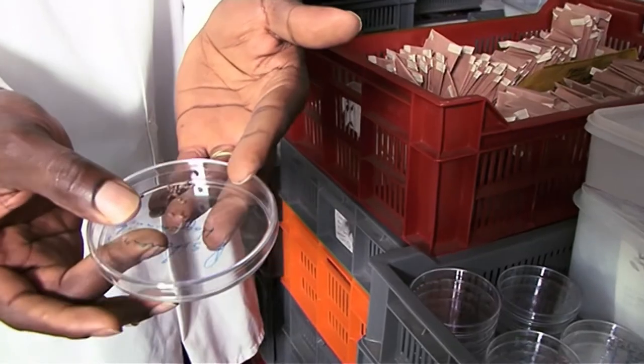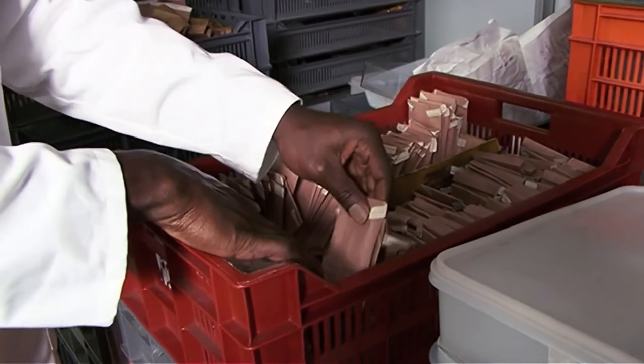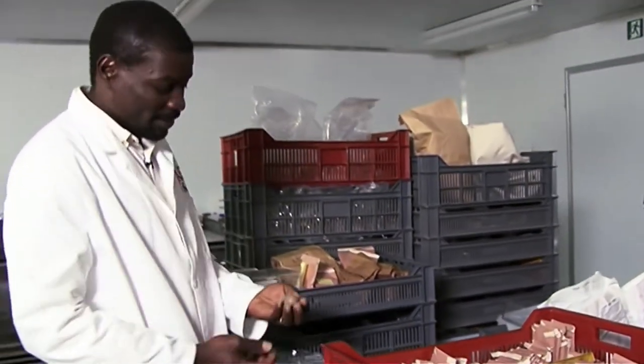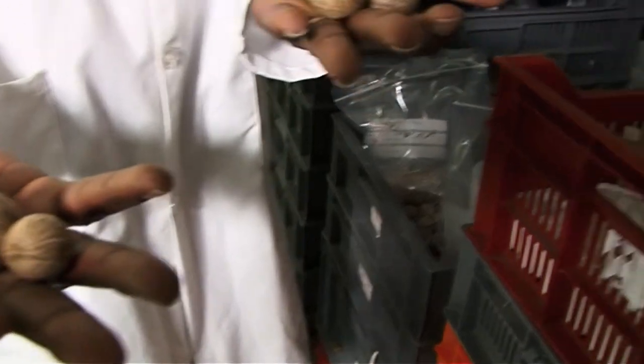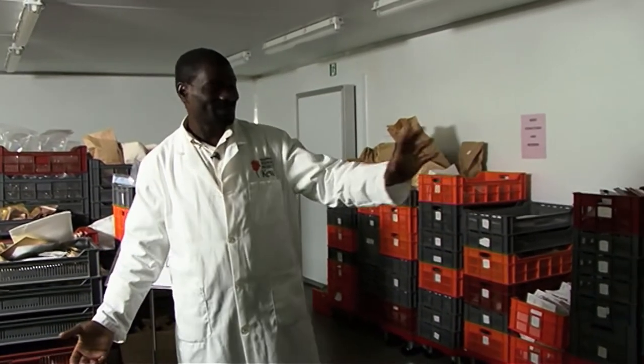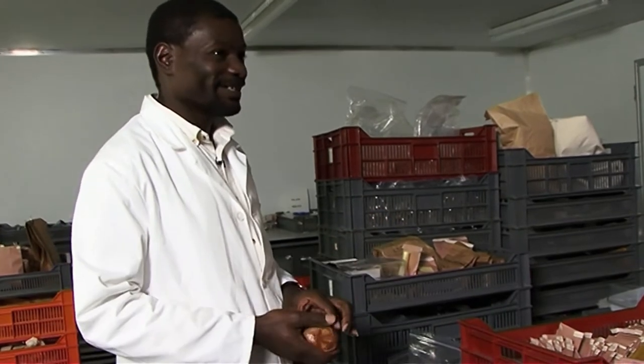The seed comes in in various forms — sometimes in its fruit, sometimes just as the seed. You have small containers and big containers. These are specific palm seeds — like big marbles. Seeds come from Australia, Canada, Mauritius, Mali, Malawi, South Africa, Chile. Different sizes, different colors, different weight, different form. It's really fun to be working with all those sorts of materials. You never get bored.